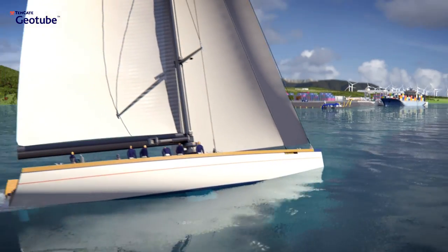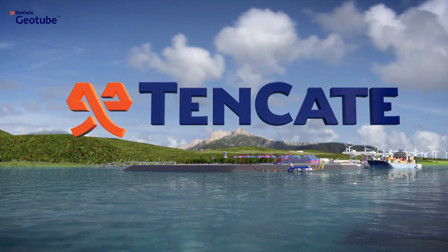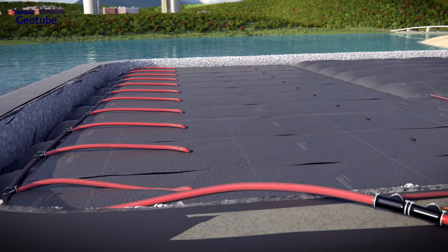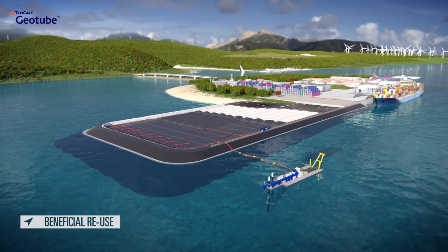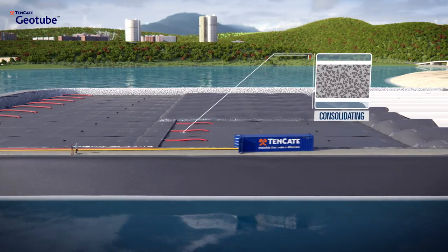The removal and storage of sediments and contaminated sediments is becoming increasingly problematic and expensive. Tenkata Geotube Technology offers a fast and secure dewatering solution, combining excellent solid-liquid separation properties with geotechnical stability. This makes it possible to reuse sediments in an entirely new way.